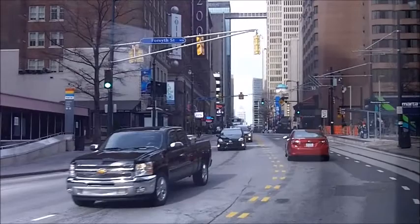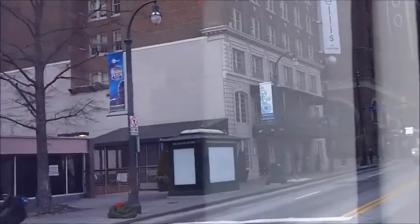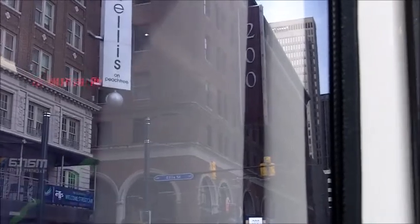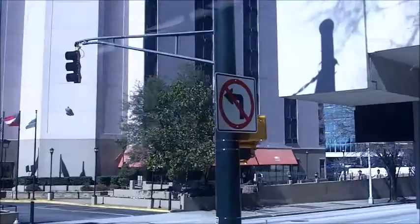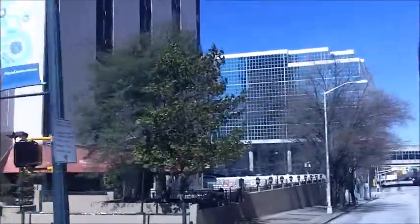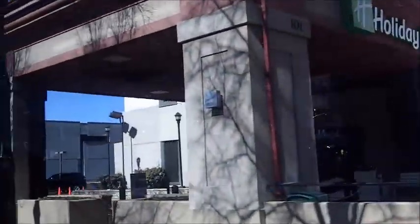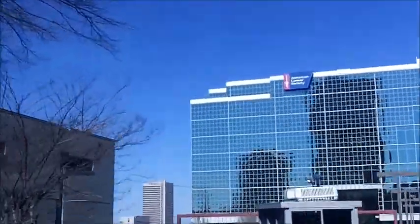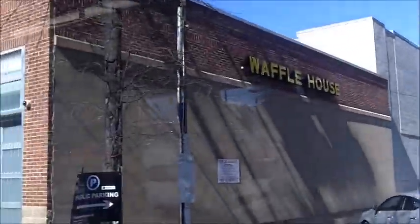Here we are riding right down Peachtree Street in the heart of downtown. You can see the historic 200 Peachtree Street building, which once upon a time was a Macy's building. We've now crossed over Peachtree Street and entered the western side of the line heading toward Centennial Olympic Park, passing the American Cancer Society building, which is famous for its design by John Portman.